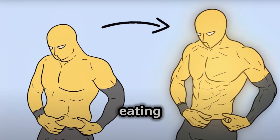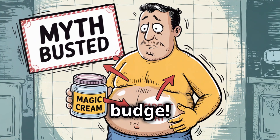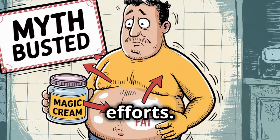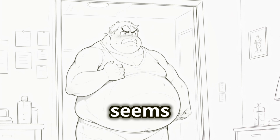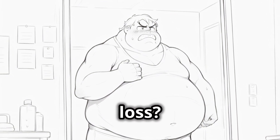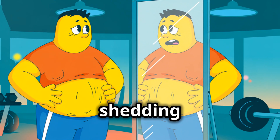We've all been there. You're working hard, eating right, and seeing progress. Yet some areas just won't budge. That stubborn belly fat or those persistent saddlebags seem immune to your efforts. Why is it that fat loss seems so uneven? Why can't we target specific areas for fat loss? The truth is, our bodies have a mind of their own when it comes to shedding fat.